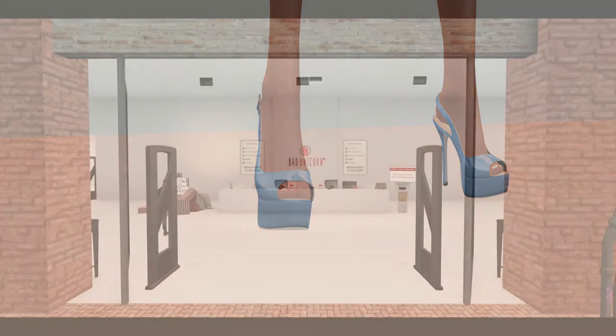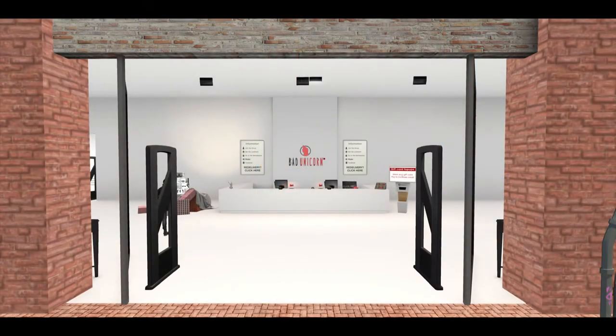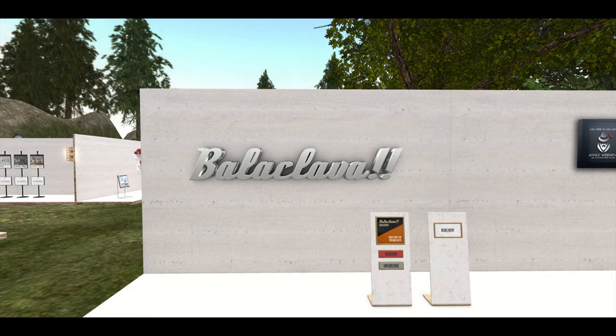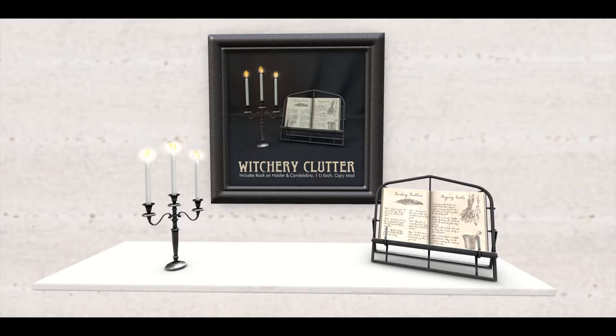Next door is the fabulous Bad Unicorn, and they are bringing us Bad Bitches Brew, which is holdable and also decorative. Next up is baklava — or balaclava, I always say it wrong — with candles and a lovely book for 50 Linden.